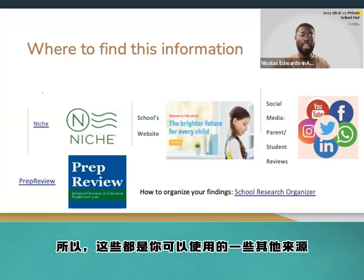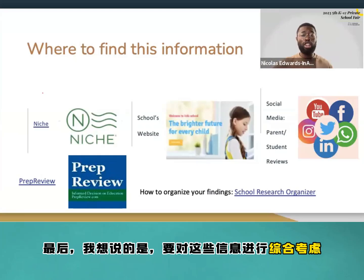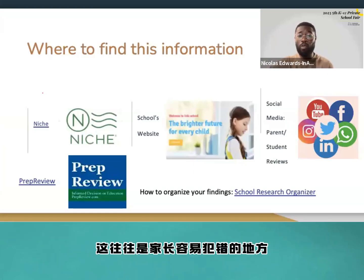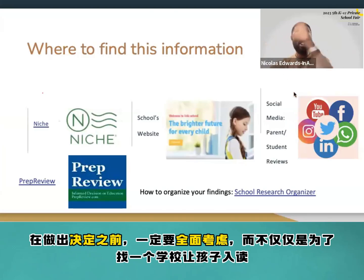Of course, visiting the school's website is important. In conclusion, all of these sources come in conjunction. You should not just look at one student review or one social media post and form your complete perspective about the school — that's often where some parents and families go wrong. Make sure you look at the complete scope before making your decision.